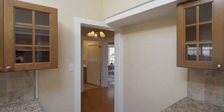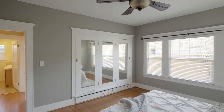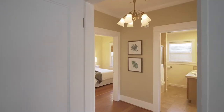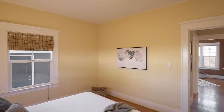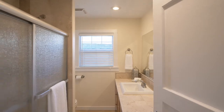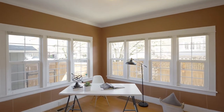You'll find three bedrooms and a full bath on this main level with original built-ins for closets. Large windows make this the perfect home office.